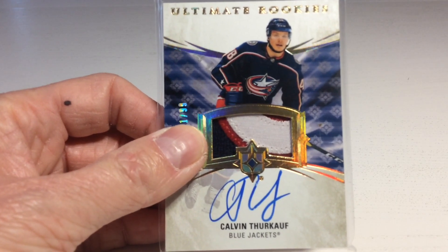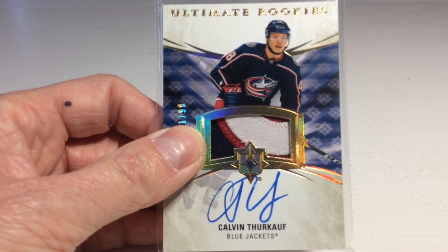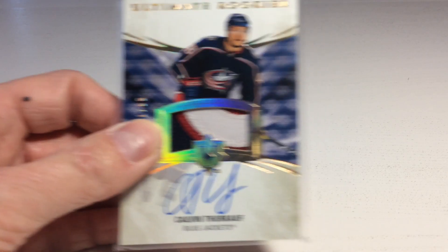It's an RPA of Calvin Turcoff. He didn't quite make it in the Columbus Blue Jackets, but he's doing great back in Switzerland.